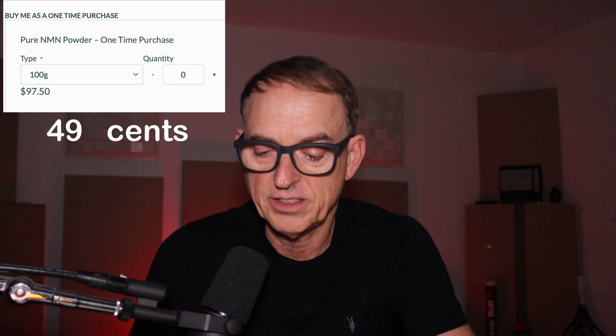The powder is $97.50 in US dollars for 100 grams. That comes to right at 49 cents per dosage per day — that's less than coffee, less than a lot of things. That's comparable to the coffee I make at home, which is a good coffee, and when you add in the cream I put in, it's about the same.